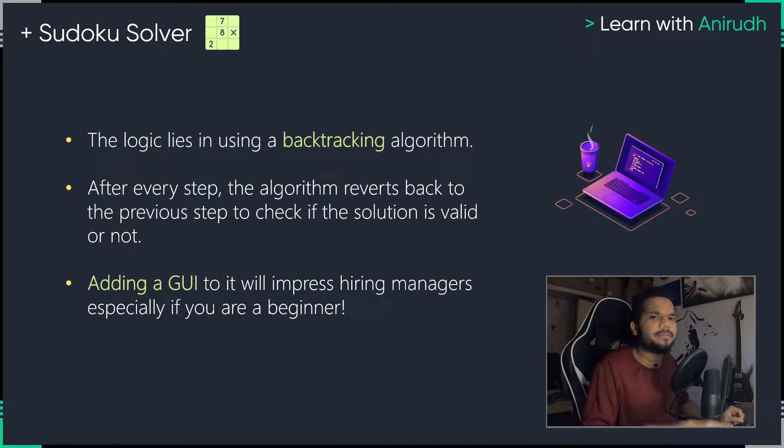It uses something called a backtracking algorithm. If you have ever played Sudoku and tried to solve it, you have to understand that sometimes it's a trial and error process wherein you try to add a number, you see if it works. If it works, you keep it, else you go back and try another number. So we have something called a backtracking algorithm where the algorithm reverts to the previous steps in case you have not arrived at a valid solution. This is going to be a very simple challenge yet at the same time it's going to add a lot of value.